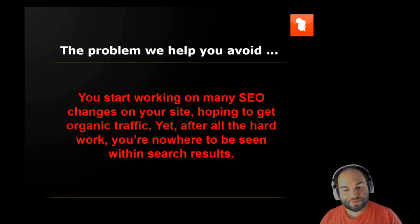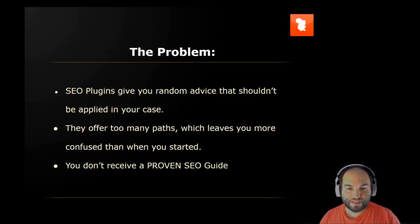You start working on many SEO changes on your site, hoping to get organic traffic. Yet, after all the hard work, you're nowhere to be seen within search results.